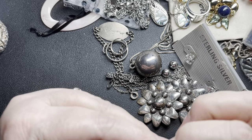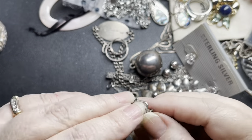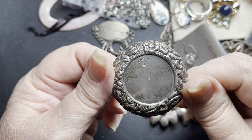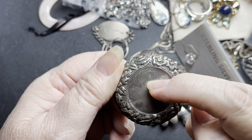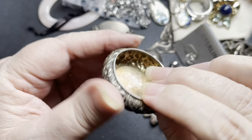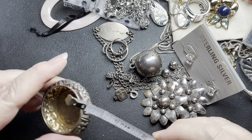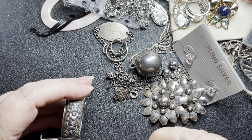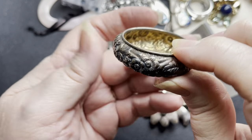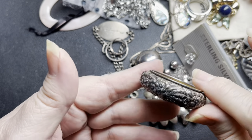And the last piece we have is this little salt or trinket dish. It says sterling and CF. And it's repousse — isn't that sweet? It is one and three-fourths by one and three-fourths by one and a half inches, and on the sides it's all these flowers. On that, let's do $35.